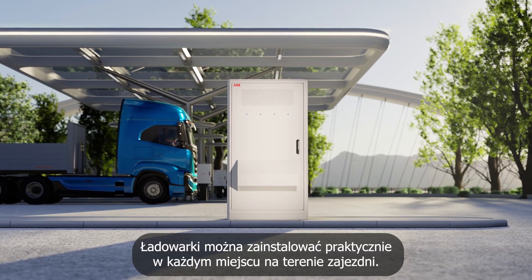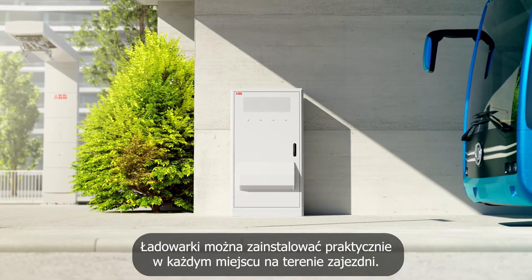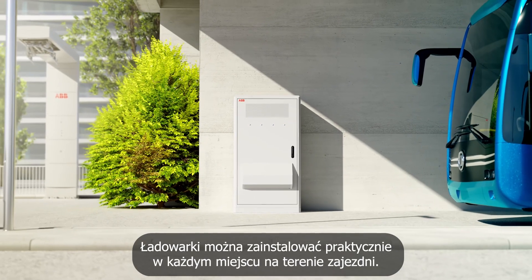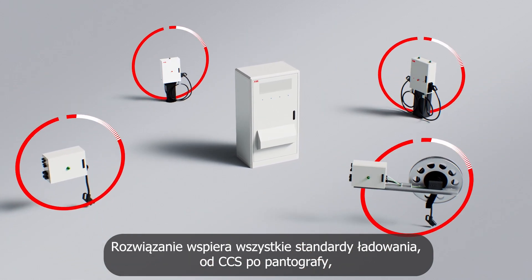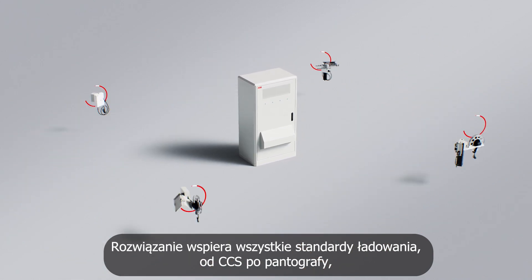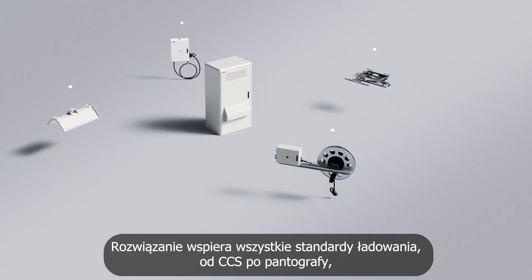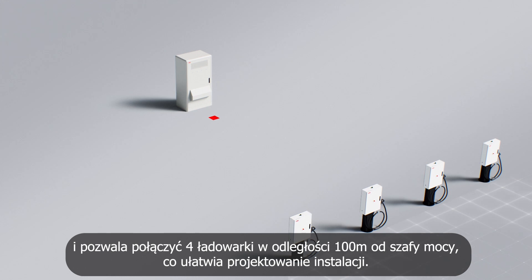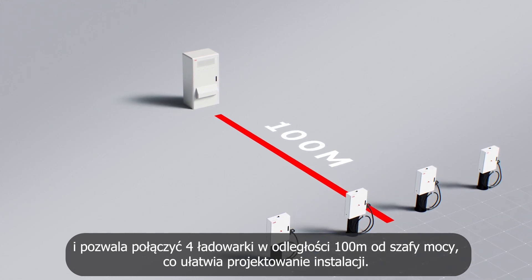HVC 360 gives fleet operators the flexibility to install EV charging solutions wherever they need within the depot. It supports all charging standards from CCS to pantographs, and can connect four charging stations up to 100 meters away, offering greater freedom in site design and layout.